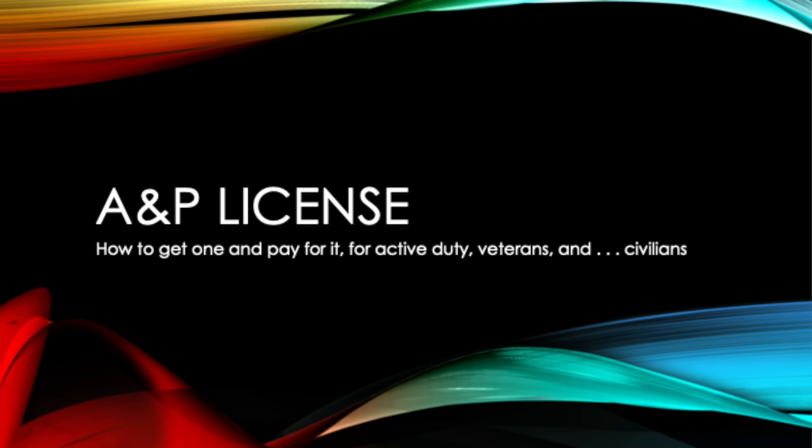A&P license — let's talk about it. In this video, I'll talk about the process through which you'll get your A&P license, the requirements for eligibility and experience, and some ways you can help pay for it. This video is going to be geared mostly towards veterans and active duty, but it will apply to civilians too, so stick around and watch.